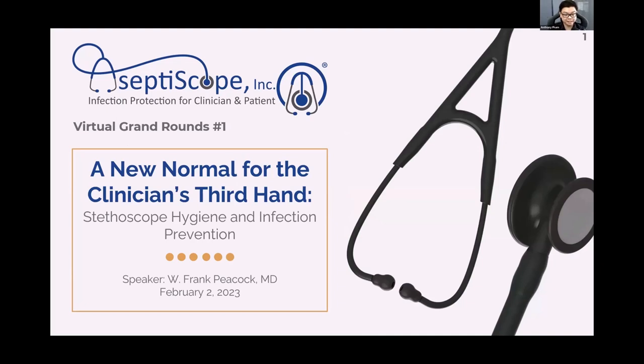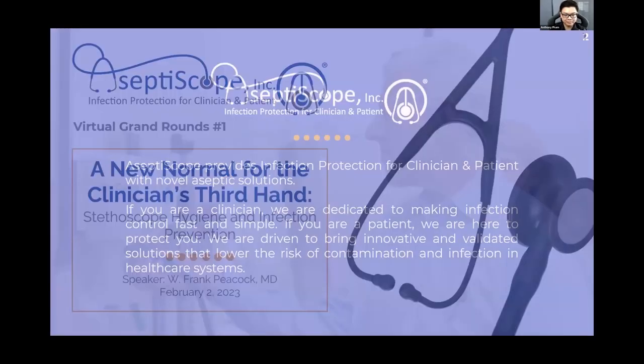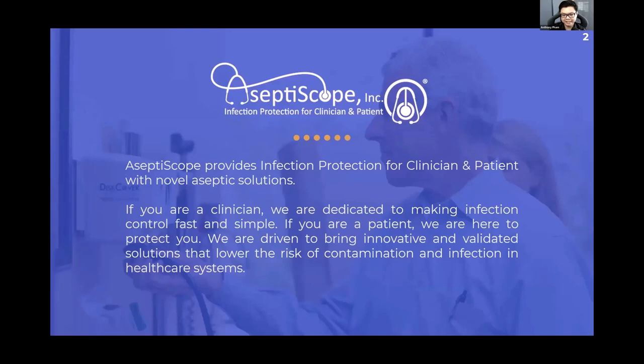This is our first virtual Grand Rounds, called 'A New Normal for the Clinician's Third Hand: Stethoscope Hygiene and Infection Prevention.' My name is Anthony Pham. I'm the Stethoscope Hygiene Communications Lead for Aseptoscope. We provide infection protection for clinicians and patients with novel aseptic solutions.